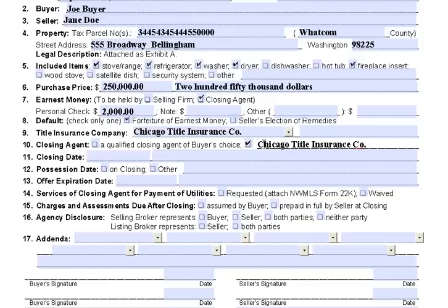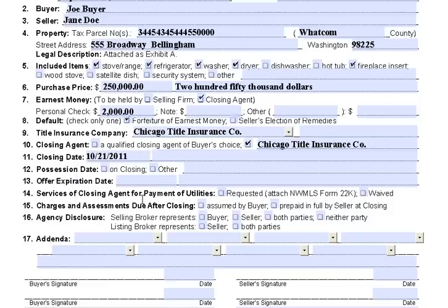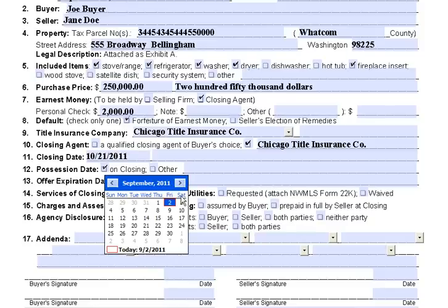The closing date is going to depend on your lender — that's usually going to take 30 to 45 days to close. I'm just going to pick an approximate date of October 21st. Let's say we want possession on closing, and we want the offer to expire tomorrow — that means we give them one day to decide whether they want to accept this offer or not.